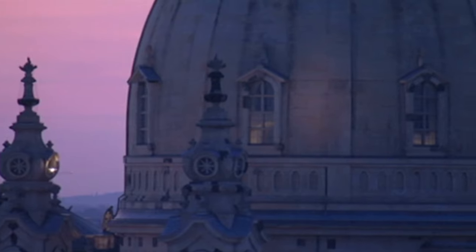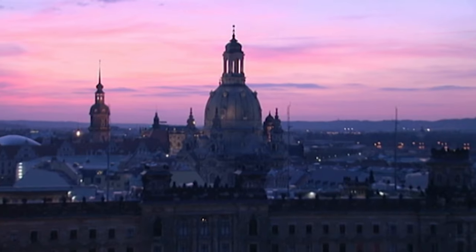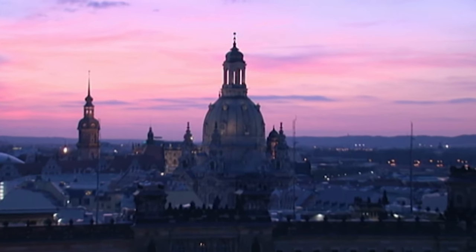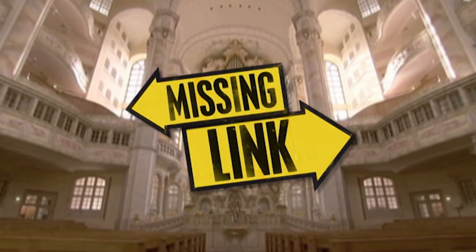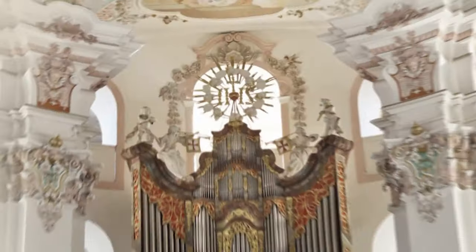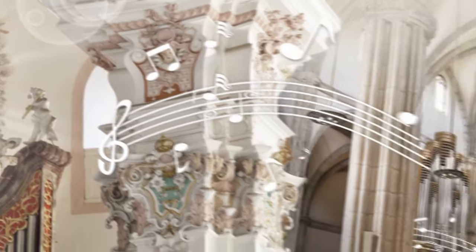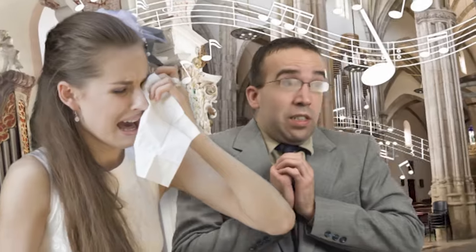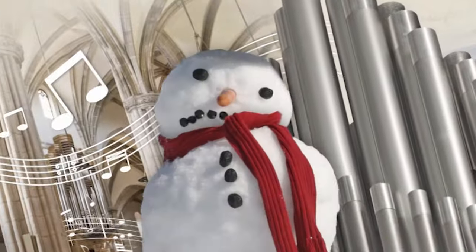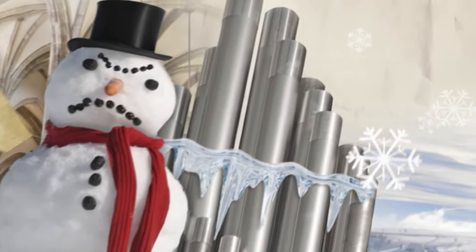One of the most magnificent buildings in Germany is the Frauenkirche in Dresden. It houses perhaps the most impressive organ of recent times. But what's the connection between the organ and a polar expedition? The organ is the king of instruments. No other instrument can fill a vast cathedral so well. People can be brought to tears or filled with awe by its sound. Perhaps not so respectfully as the way Jack Frost deals with the organ pipes — they're made of tin and can suffer from tin plague.